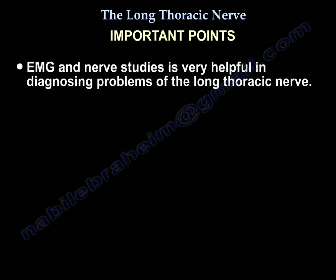Regarding the role of EMG and nerve studies in long thoracic nerve injury — it is very helpful. You will find that the serratus anterior is involved on electrodiagnostic testing.